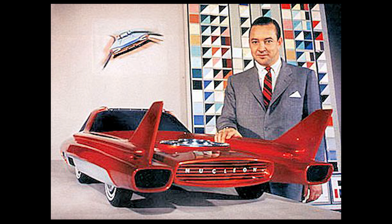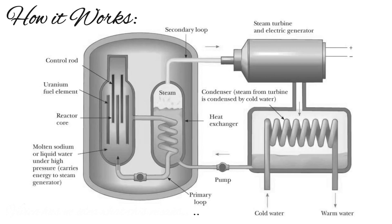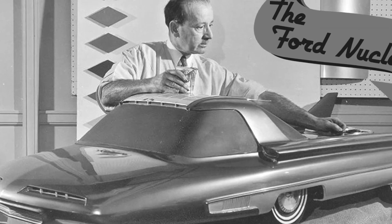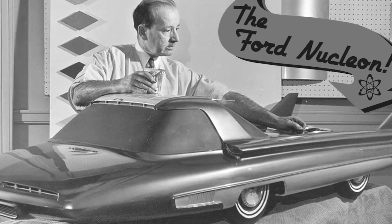What does all of this mean and how does it work? A nuclear reactor creates heat, which boils water, turning it into steam. The steam then drives a turbine, charging the batteries, which in turn power the motors. In the Ford Nucleon, the reactor was in the trunk, so storage space wasn't exactly great.